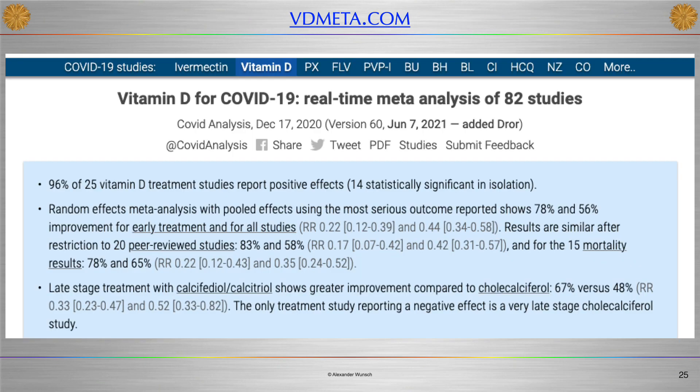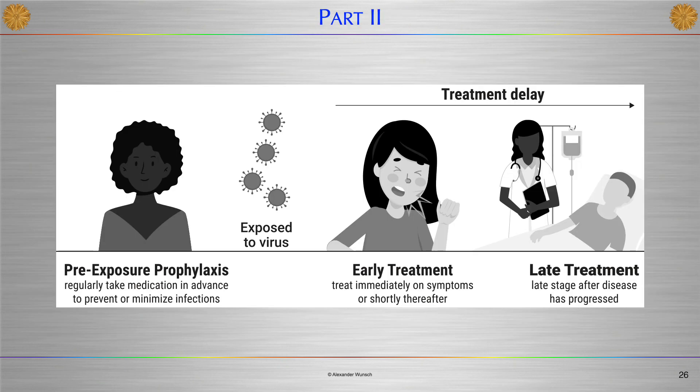This is an image of the home page of vdmeta.com, where you can get a good overview of existing current studies. The very first item in the list speaks for itself: 96% of 25 Vitamin D treatment studies report positive effects. The studies consider three different modalities of application: prophylactic application of Vitamin D prior to exposure to the virus, application in an early stage of infection, and treatment with Vitamin D in an advanced stage of the disease.